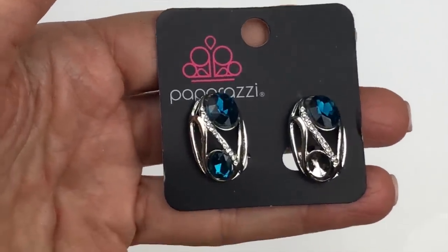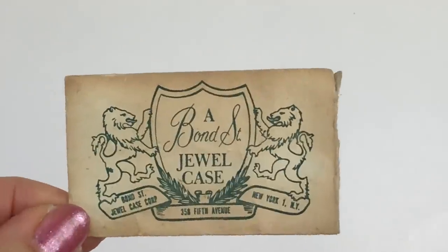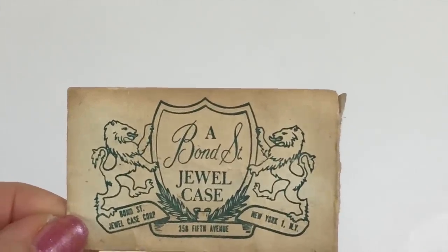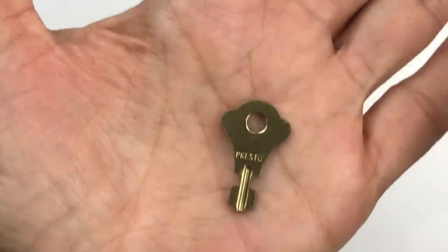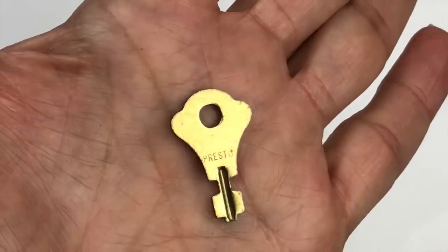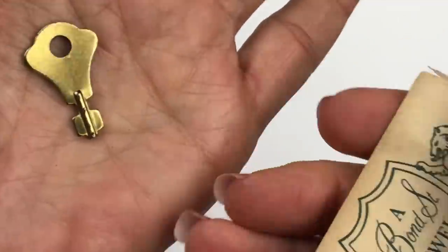Look at this — it says 'Bond Street Jewel Case on 5th Avenue' from New York, and there's an envelope with a key. So this is a key to one of those old jewelry boxes — presto! I think this must be a key to an old jewelry box. Isn't that cool?